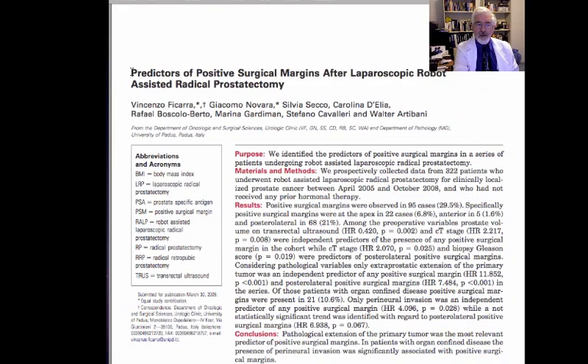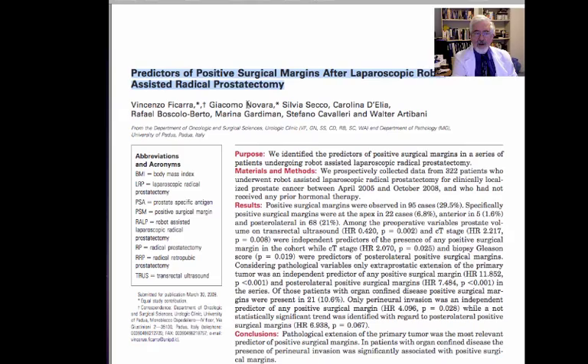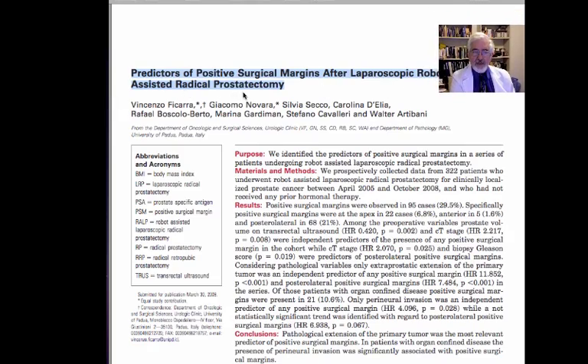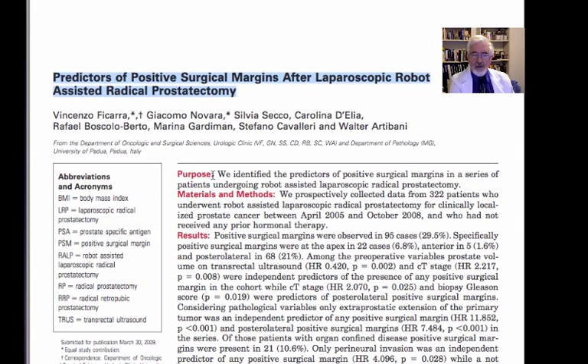Let's go now to the article. We are going to discuss predictors of positive surgical margin after laparoscopic robot-assisted radical prostatectomy. Let's look now at the purpose of this paper.